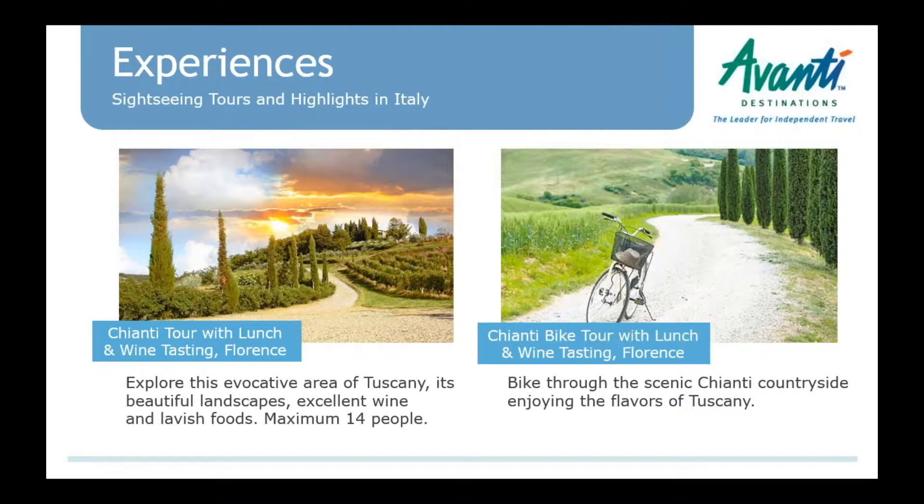We have some new experiences out of Florence into the Chianti countryside. Chianti is always very popular for people staying in Florence. The Chianti tour mentioned on this slide is one we created to offer something between the big bus shared tour and the private tour. It's a small group tour — maximum 14 people in a small minibus — going out to the countryside, tasting wines, with lunch included. A great, affordable option.